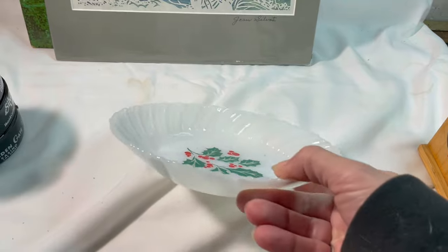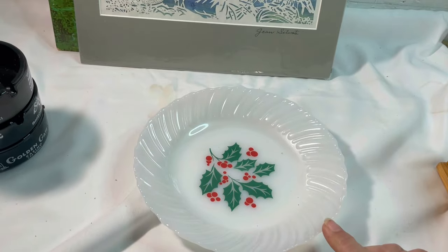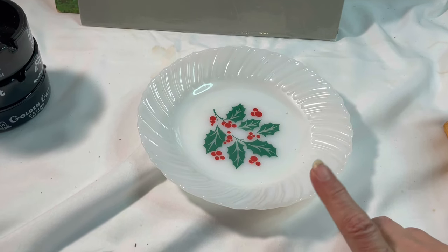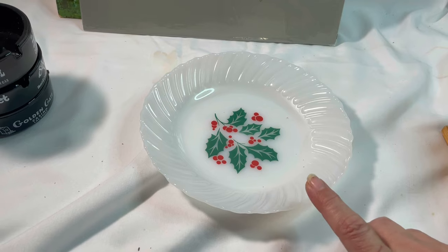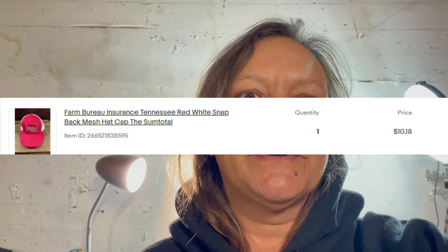On eBay we sold one of these milk glass holly pieces — kind of a bowl, could be used for berries maybe. I bought an incomplete set and I've been selling them individually. I paid 15 cents for this one and it sold for $7. We also had a local pickup sale — a Farm Bureau Insurance Tennessee snapback baseball cap that sold for $10. I think I paid either a quarter or 50 cents for it at a yard sale.